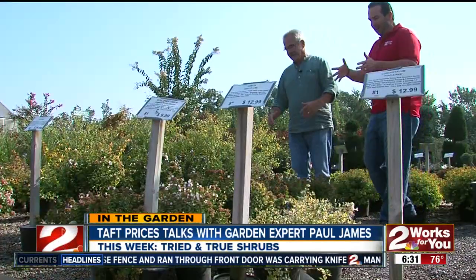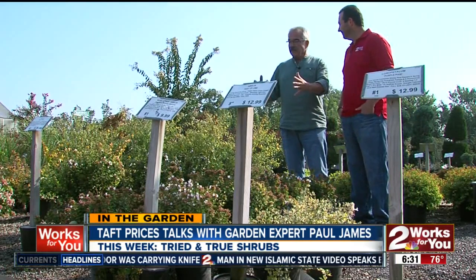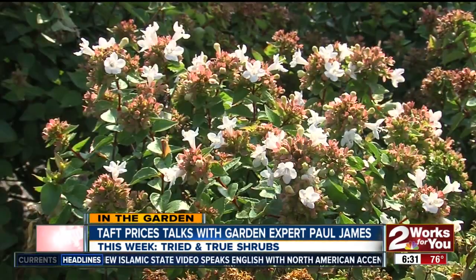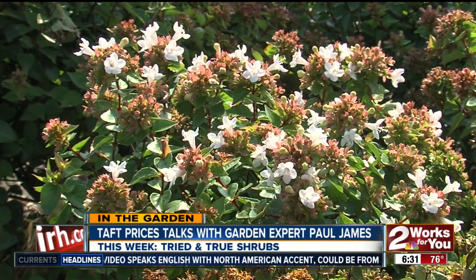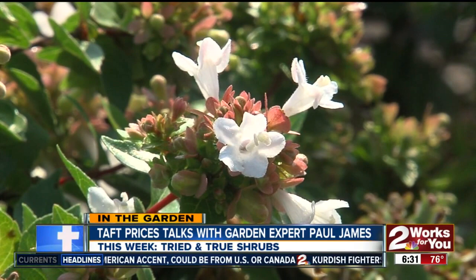Now there's some behind us if you want to do an about face. Abelia — somewhat similar in appearance in terms of the leaf form to the spirea, but another deciduous shrub, a beautiful flowering shrub. Stays pretty small, although there are some big varieties. Most of them stay pretty small.